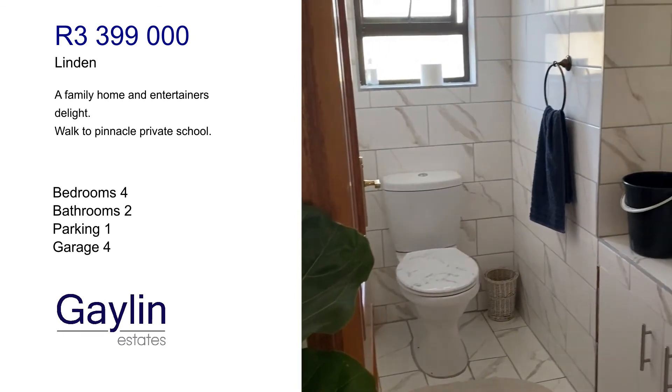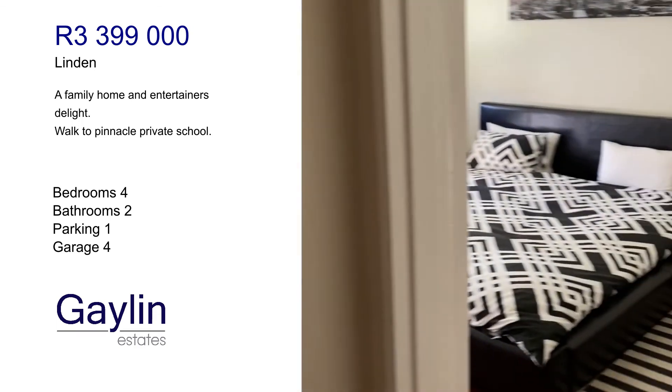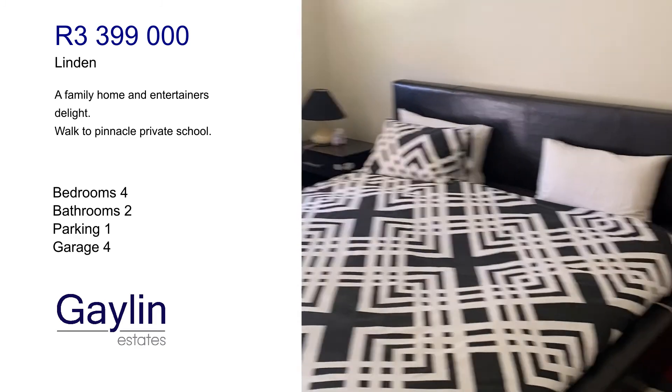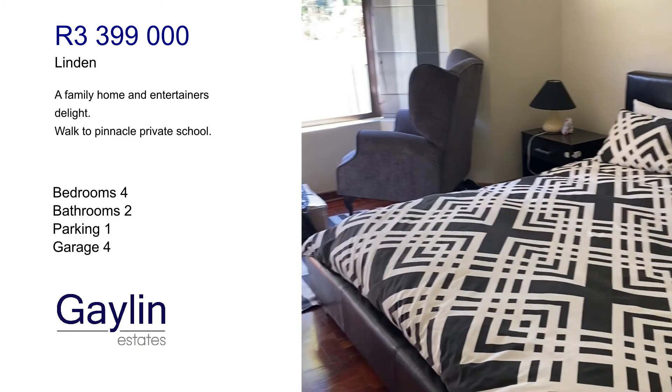And the guest bathroom. This is the view from the passage and the entrance going in — you can see a very large guest bedroom, lots of cupboard space. In fact, an extra-large king-size bed can fit in here.